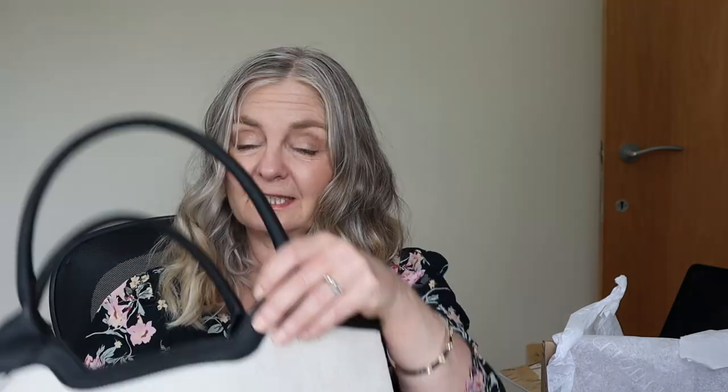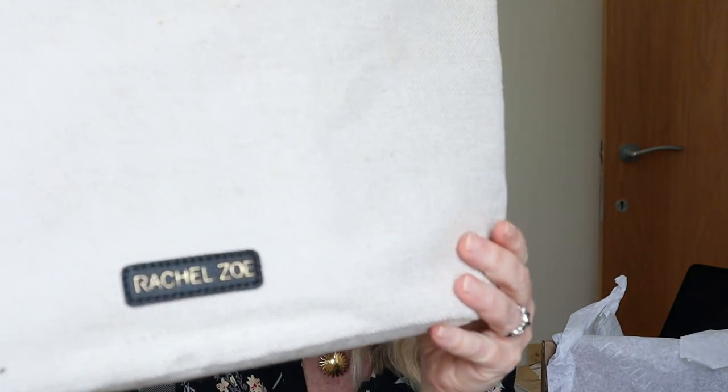The Marc Jacobs lip oil — interesting. A Chanel sample. Now this bag's nice actually — it says Rachel Zoe on it. Very nice bag. I'm going to give it a spray just to keep it clean. And it has black handles. Nice bag.